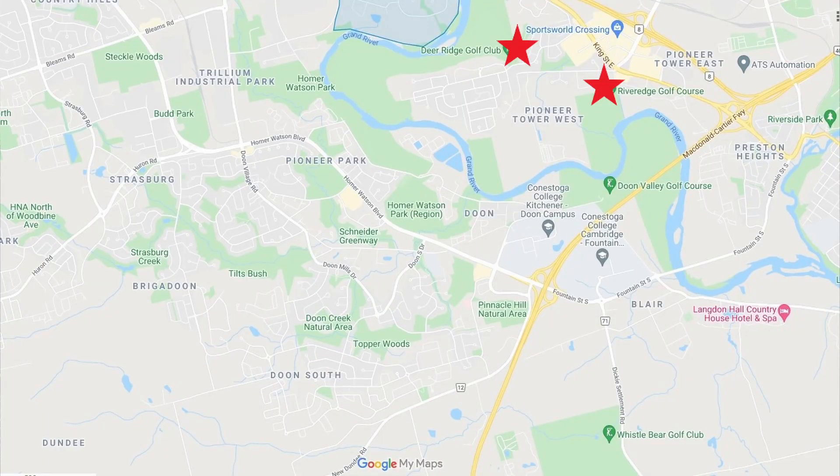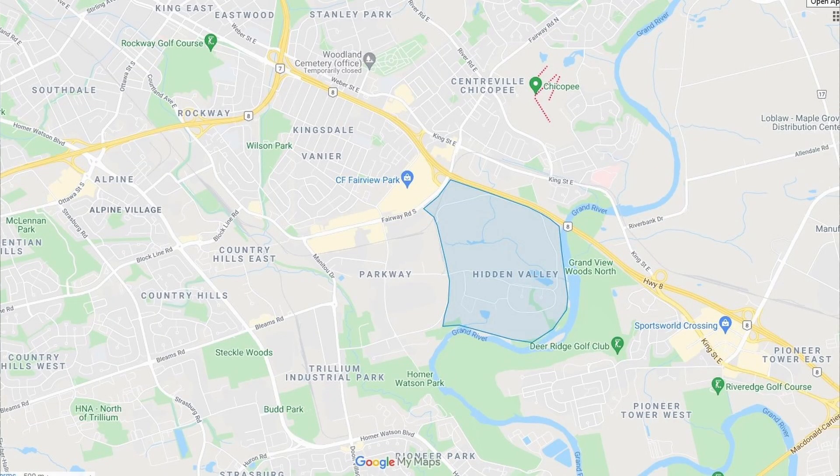There are four choices for golf. You've got Deer Ridge across the river, which is private, plus a public course there as well. Then you've got two more public courses on this side of Highway 8 — Doon Valley Golf and Country Club and Whistle Bear just south of the 401. So four golf courses within about five minutes of here.